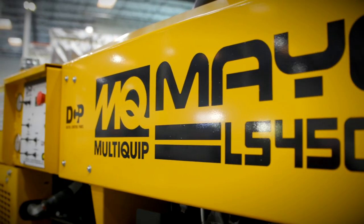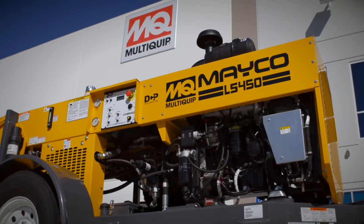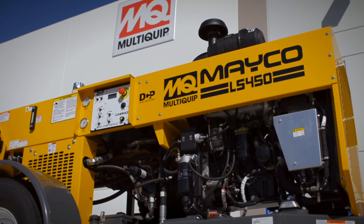While the Mako LS450 is a new pump for MultiQuip, the relationship between HOTS and MQ has lasted for more than four decades. We've been using HOTS for the last 30 to 40 years. The customer is very comfortable with HOTS and likes the serviceability.